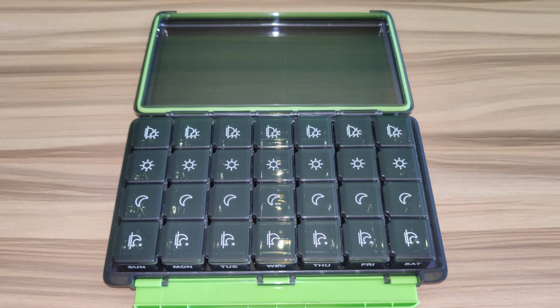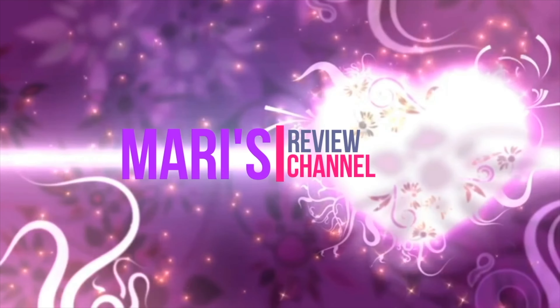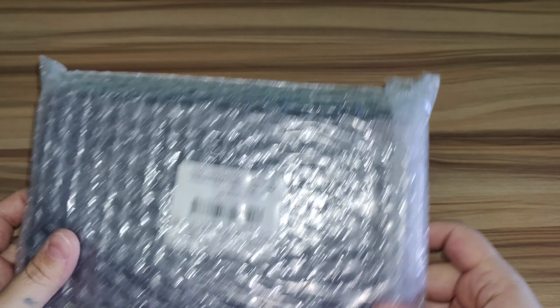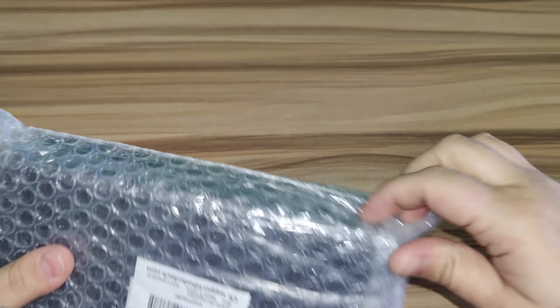These are all removable. This is a large container. So right here we have this storage case for all your medication needs. This covers four times a day up to seven days.